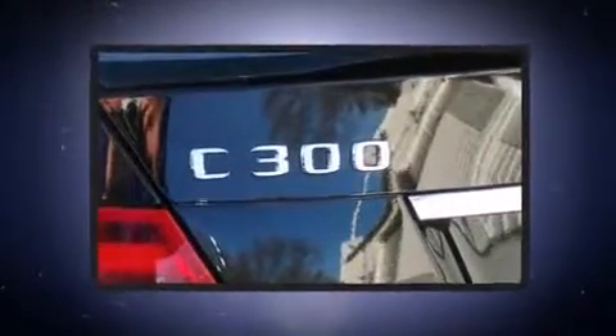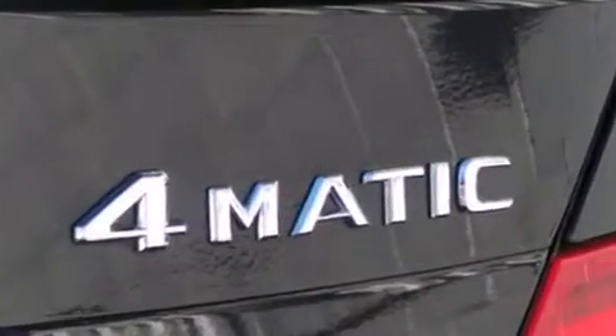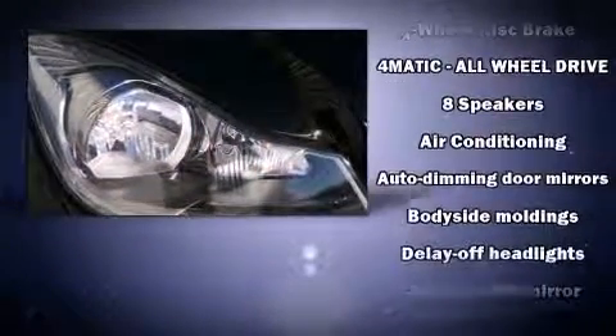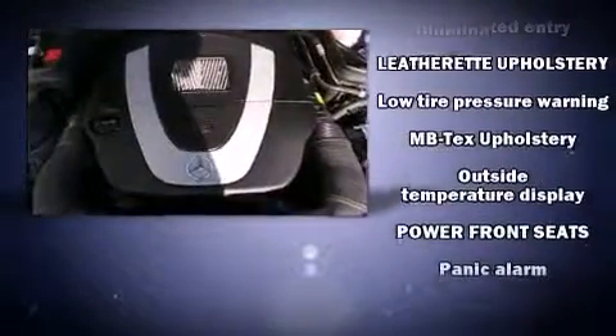Everything is where it ought to be, from the dashboard controls to the door locks and window controls. Mercedes-Benz also prioritized safety and security by including dual front impact airbags with occupant sensing airbag, head curtain airbags, traction control, a security system, and four-wheel disc brakes with ABS.